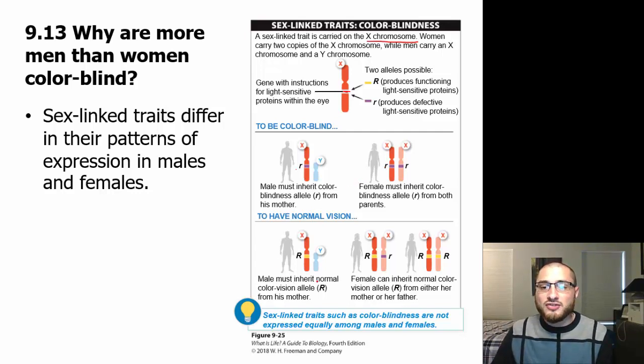Males must inherit the normal colorblind allele from his mother — that has to happen in order for them to have normal color vision. If not, they are going to be colorblind. With females, they can inherit a normal color vision allele from either her father or her mother, as long as there's at least one of them.